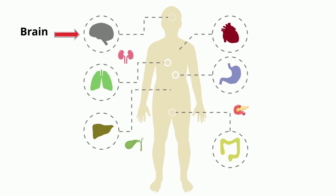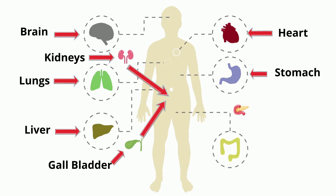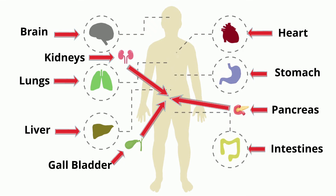Brain. Heart. Lungs. Liver. Kidneys. Gallbladder. Stomach. Pancreas. Intestines.